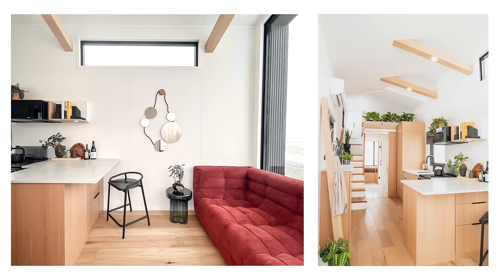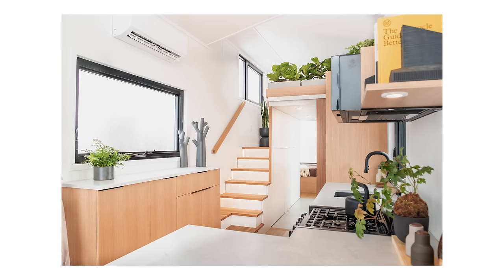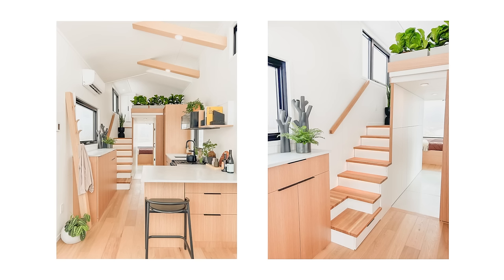The concrete countertops are standard in all our models. The client chose a lighter color of concrete, which really lightens up the mood. She also chose rift-cut oak cabinetry — we often use white cabinetry, which is light and airy, but this oak brings a modern warmth to the building and ties in well with all the oak throughout.